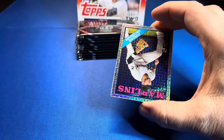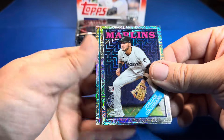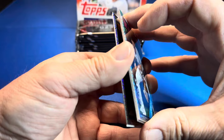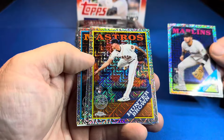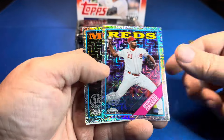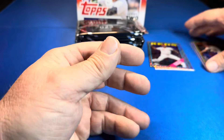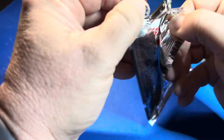We pull some rookies — Jordan Groshans here. The packs are kind of stuck together, which isn't good. Hunter Brown rookie, so Groshans and Hunter Brown — two rookies, two vets. No hits — oh for one.